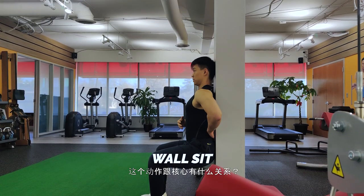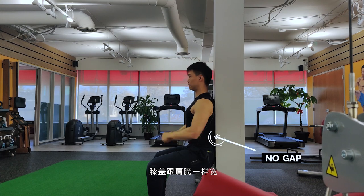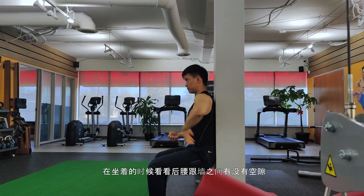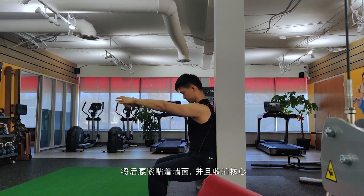Last but not least: the wall sit. Sit against the wall with knees shoulder-width apart and a 90-degree angle at the knee. Check if there's a gap between your lower back and the wall — if so, pelvic tilt to get your lower back flat against the wall and engage your core. Challenge yourself for 40 to 60 seconds with progressive overload. Get your legs and core stronger, control the pelvic tilt at will, and you'll be on the right track to being pain-free.